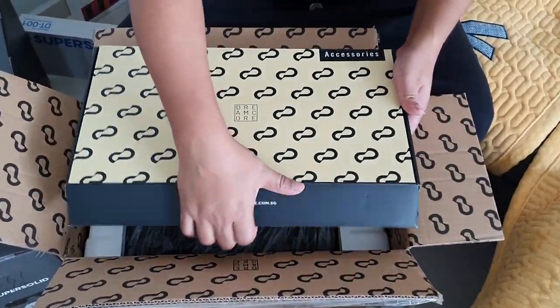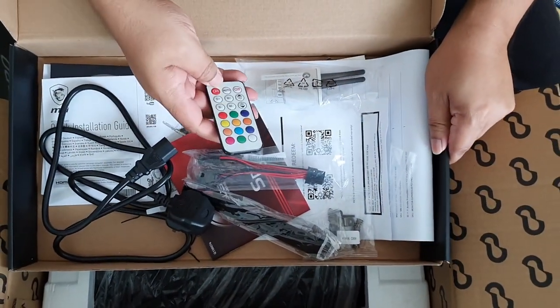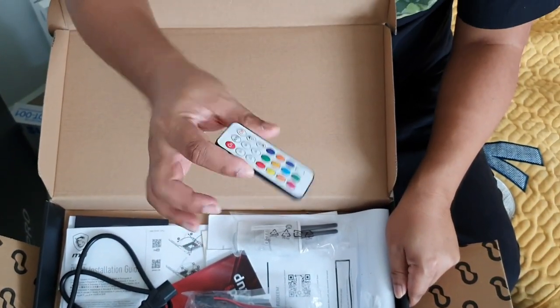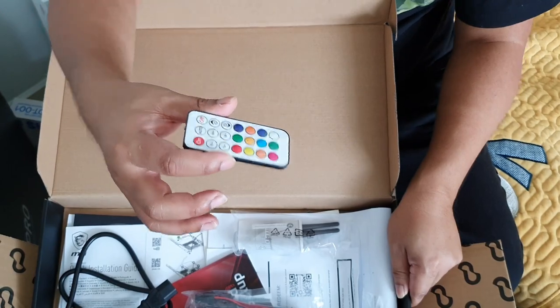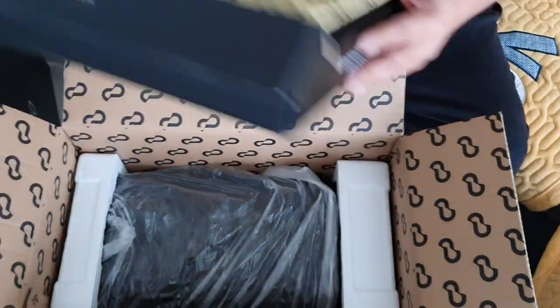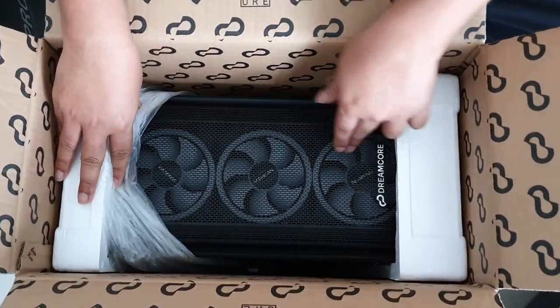Inside we have all the wires, manual, and accessories including the RGB control — the color control for the PC itself. Once I set it up, you guys can witness the disco light. And lastly, the PC itself! Wow, check it out — it's the Dream Call Tri-Frame with the Dream Call logo, nicely done.